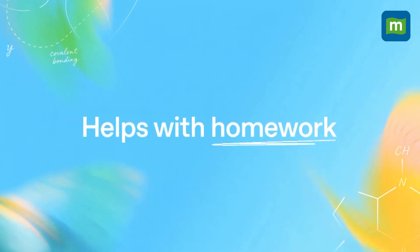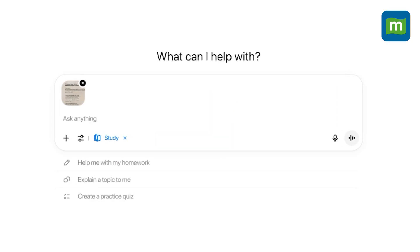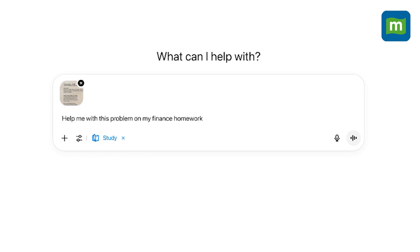OpenAI says that it actually worked with students who told the company that study mode breaks down dense material, makes learning feel like a conversation, and helps concepts finally click. One even compared it to working with a tutor who never gets tired.